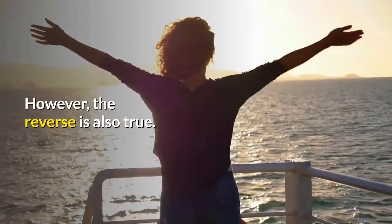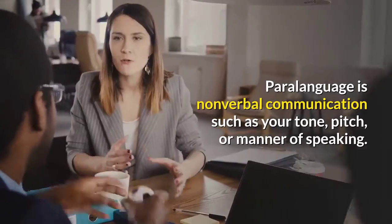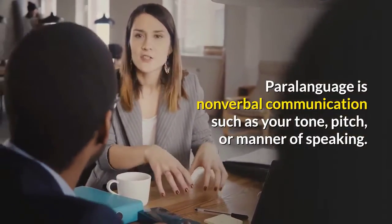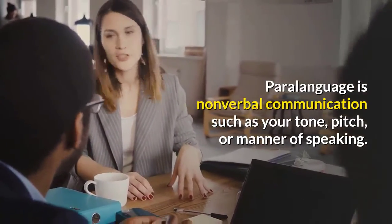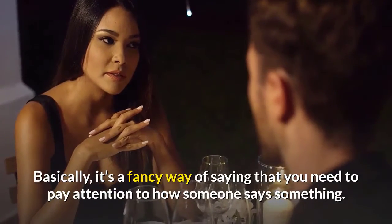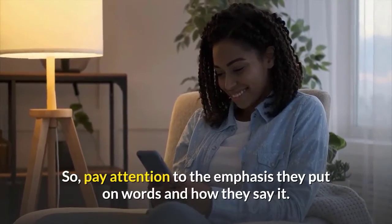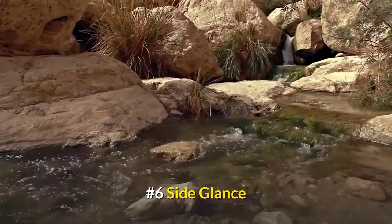Number five: voice tone. Paralanguage is non-verbal communication such as your tone, pitch, or manner of speaking. Basically, it's a fancy way of saying that you need to pay attention to how someone says something. So pay attention to the emphasis they put on words and how they say it.